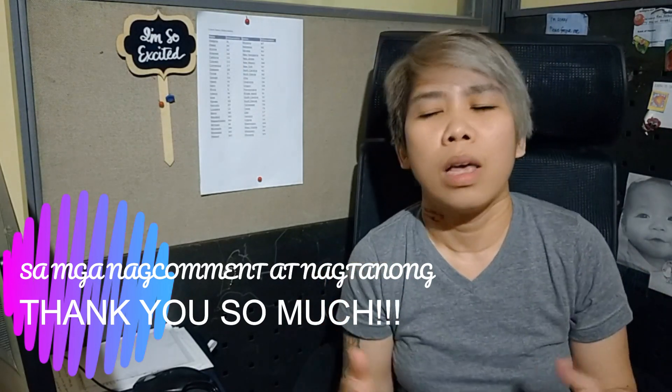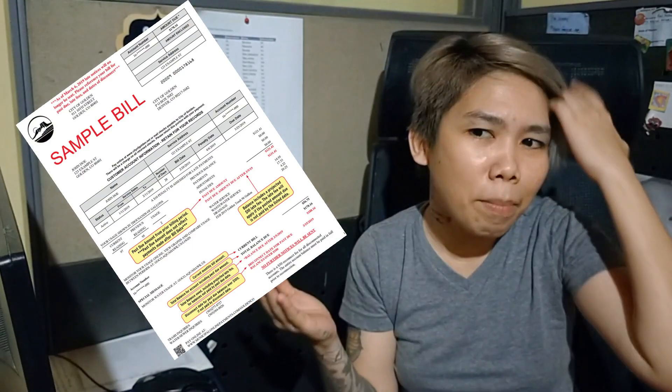We really appreciate all the feedback from those who commented. Without you, we wouldn't be able to improve, and we wouldn't know what you want us to cover. So guys, we'll now give you Scenario Number 2. The customer's bill is something they can't understand.